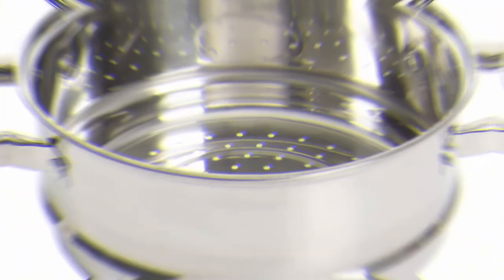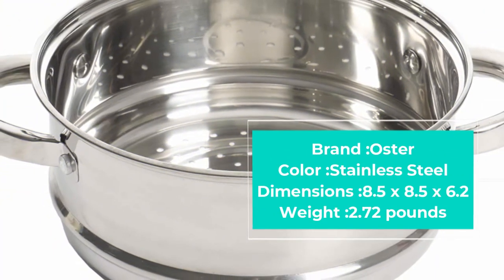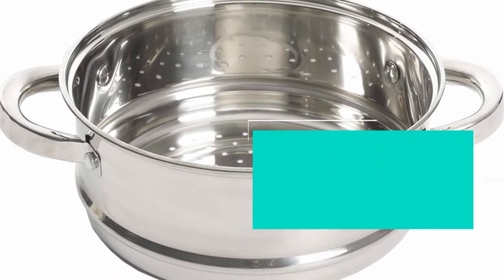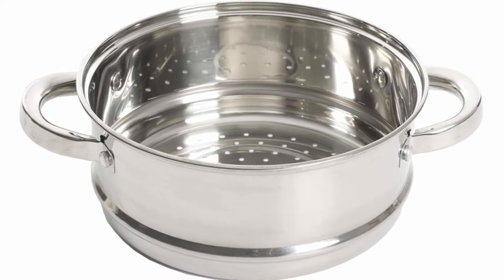Use both together to cook two dishes at once, or just use the bottom half as a Dutch oven. The lid fits both halves effortlessly, and the entire Oster Sangerfield Stainless Steel cookware set is dishwasher safe.